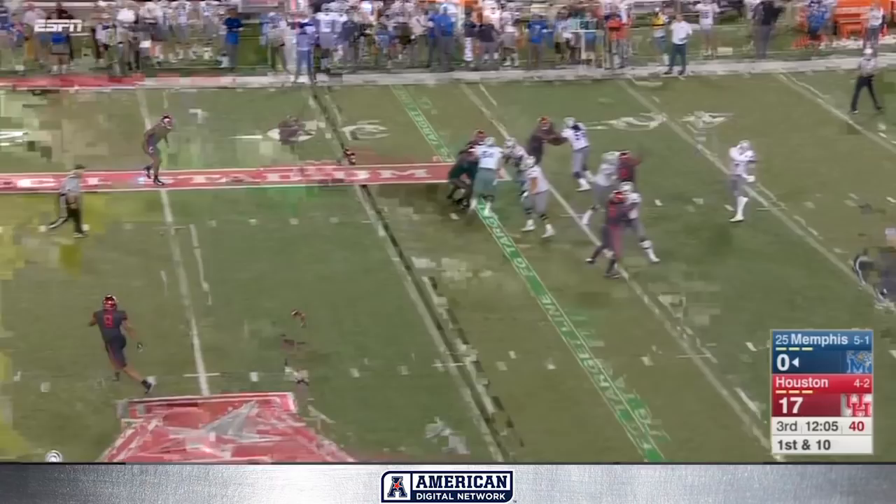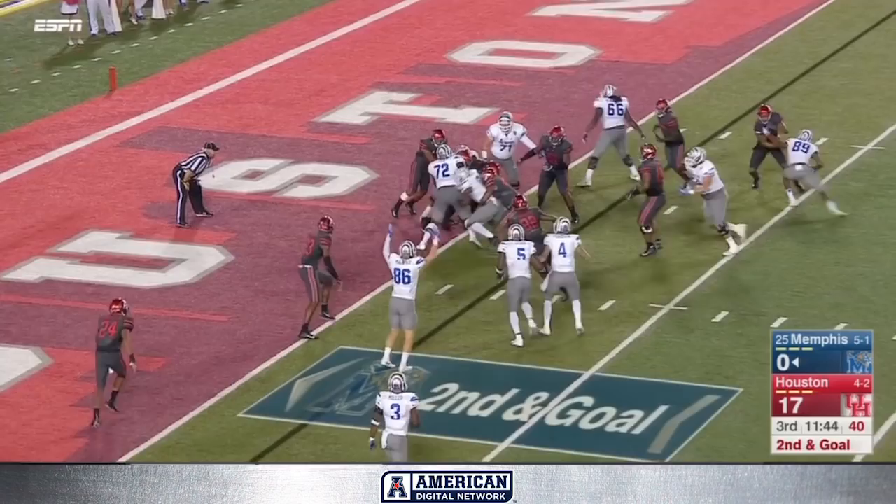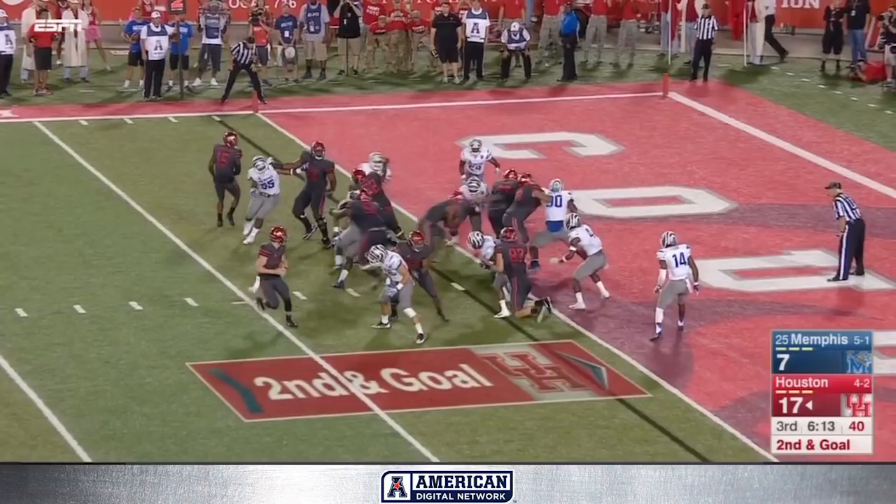Real quick you get the first down, then you go fast down the middle — it is caught inside the five, that's Kadarian Jones. Ferguson handoff up the middle, fighting — touchdown! Patrick Taylor, Memphis. This high-powered Mike Norvell offense is finally on the board. Catalan again — touchdown!